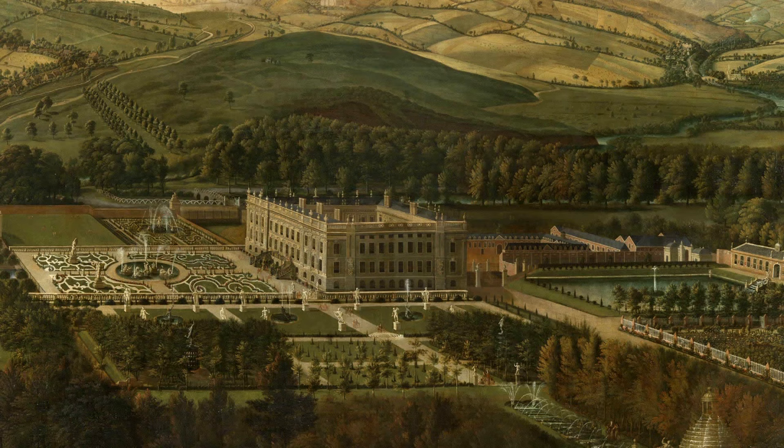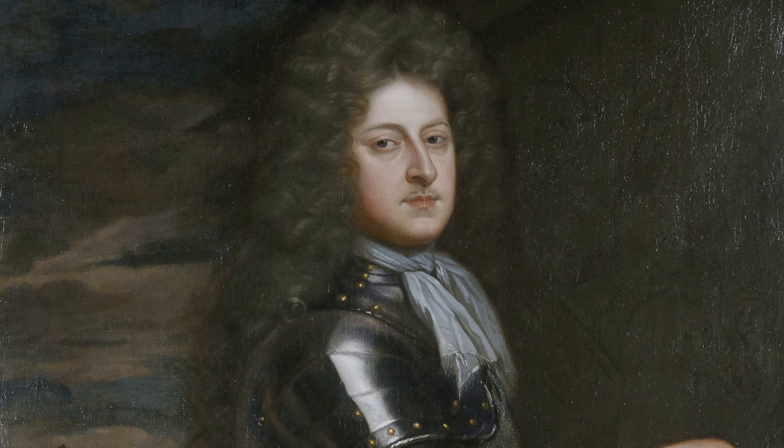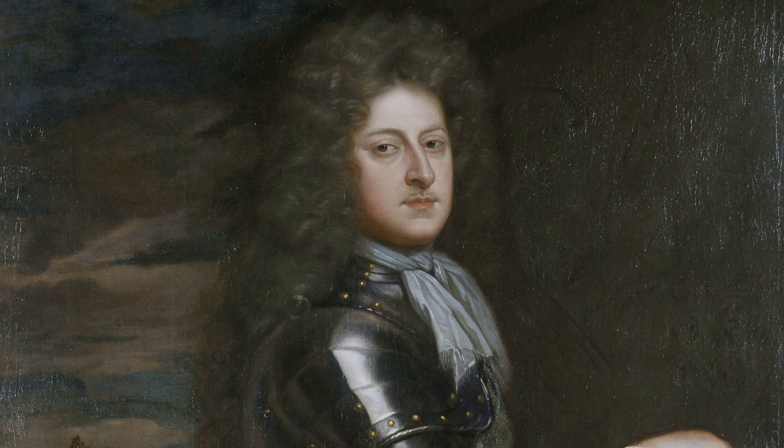Many things fascinate me about this amazing painting, the early history for instance. We think the first Duke commissioned it, but why didn't it come into his collection? There's no record of it and it ends up in the collection of another family — I'd love to be able to sort that one out.